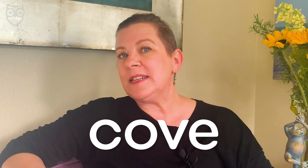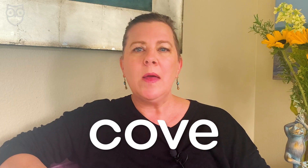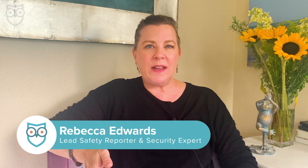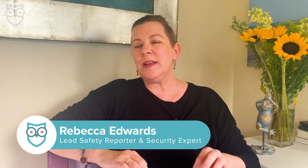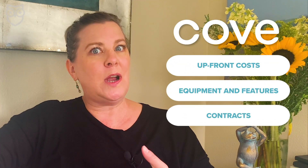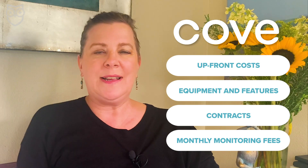Cove is one of the newest players in the DIY home security game. With the field getting more crowded, it's helpful to know what makes this DIY home security system stand out. In this video, we'll tell you everything you need to know about Cove and how it performs in our four main categories: upfront costs, equipment and features, contracts, and those monthly monitoring fees.